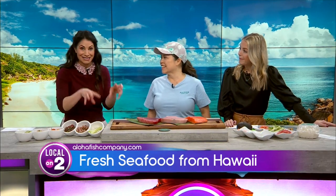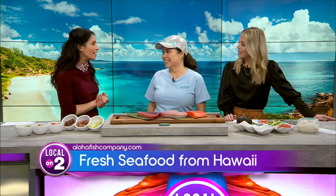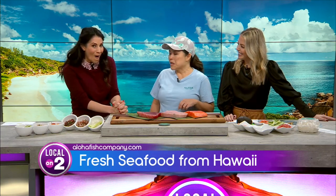I know it sounds counterintuitive, but even though we're landlocked here, your fish is super fresh. Tell us all about it. It is — we fly it in every week from Honolulu. You place your order online by Monday, it flies in on Wednesday, and you pick up Thursday, Friday, or Saturday.